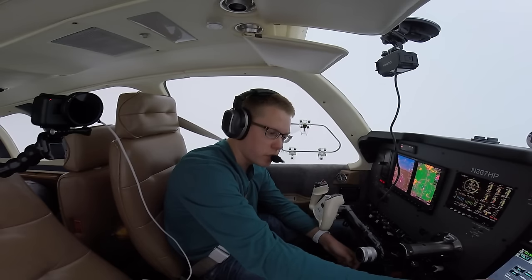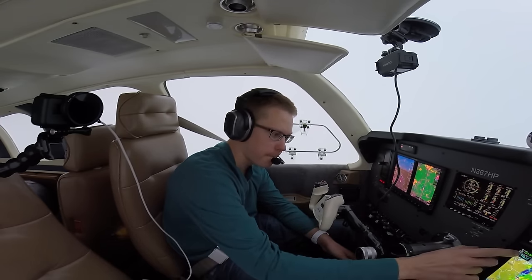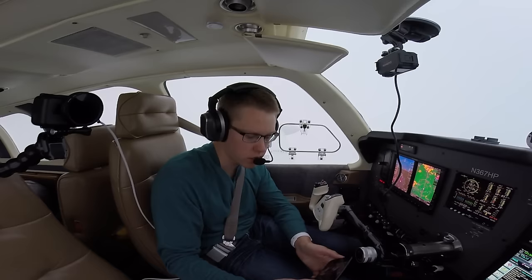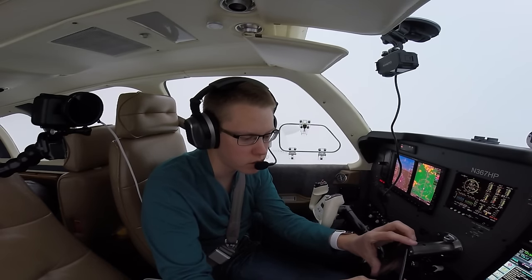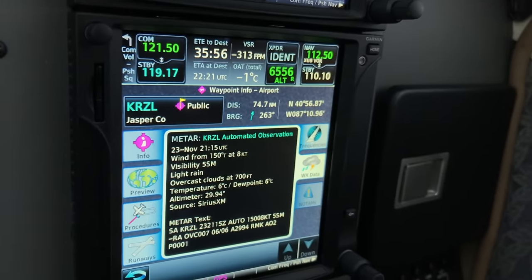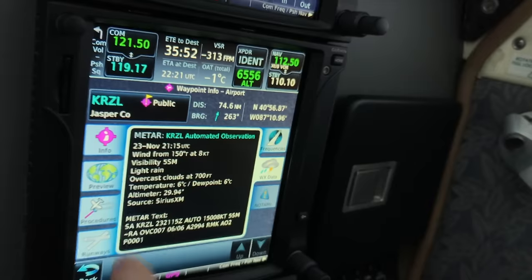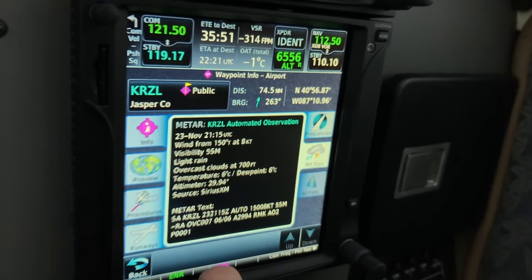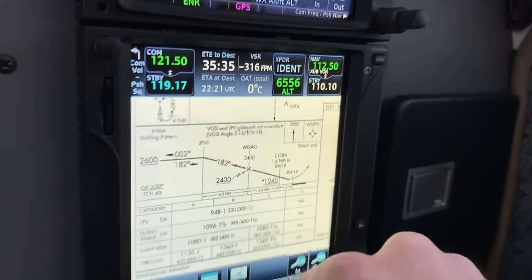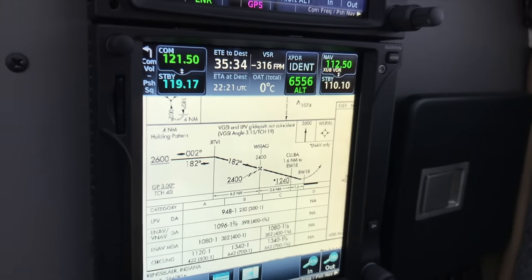About another 15 minutes and we'll start our descent. We'll go ahead and get the weather now. Jasper County Airport automated weather observation — the weather's basically the same as it was. Wind's pretty calm out of the south, we've got some light rain and overcast clouds at 700 feet. We're going down to 250 feet, we need a mile of visibility, and we've got all of that right now.